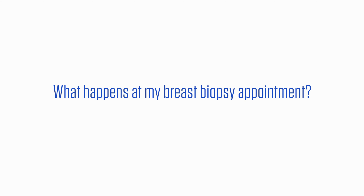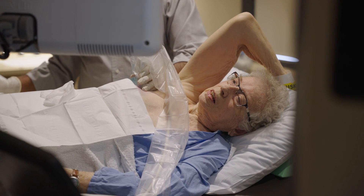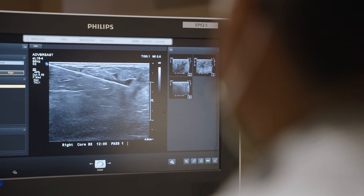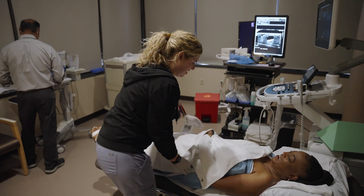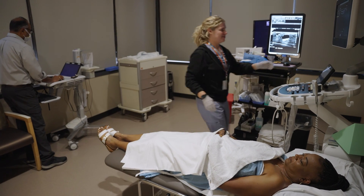What happens at my breast biopsy appointment? We will use ultrasound to target or localize the abnormality in your breast that requires biopsy. Most ultrasound-guided biopsies use a core needle biopsy device that takes small tissue samples. A needle biopsy is much less invasive than surgery and can be used to evaluate the types of abnormalities we see on ultrasound. A technologist will accompany you throughout the procedure to help guide you and answer any questions you may have.